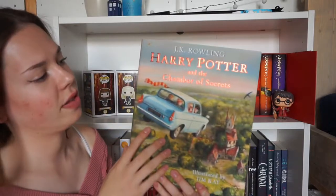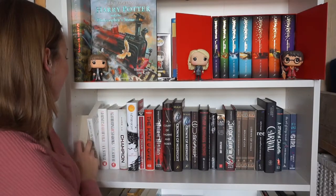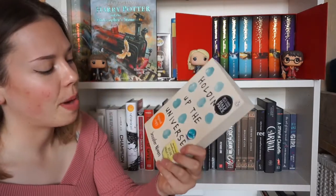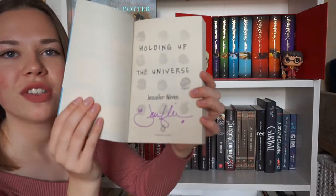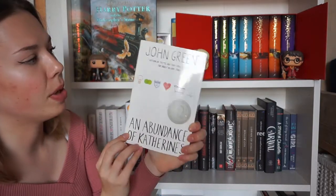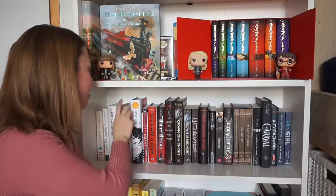The second shelf — starting on this side I have Holding Up the Universe by Jennifer Niven, which I bought together with my friend Karis from Karis Honour Reading, and this is also my very first signed book — I have Jennifer Niven's signature right here. Then I have An Abundance of Katherines, my last John Green book that I own. Next I have A Darker Shade of Magic and A Gathering of Shadows, both by V.E. Schwab — the first two books in the Shades of Magic trilogy. I'm currently drawing on the cover of A Darker Shade of Magic so I still need to finish that. And I have Champion by Marie Lu, the third book in the Legend trilogy.